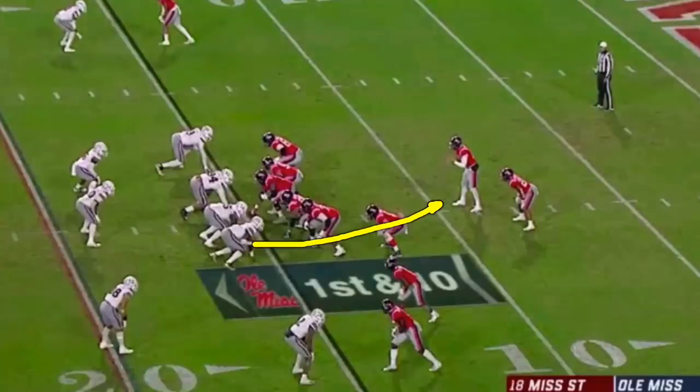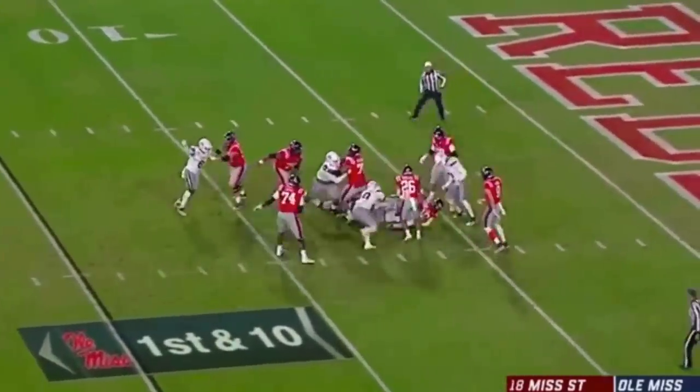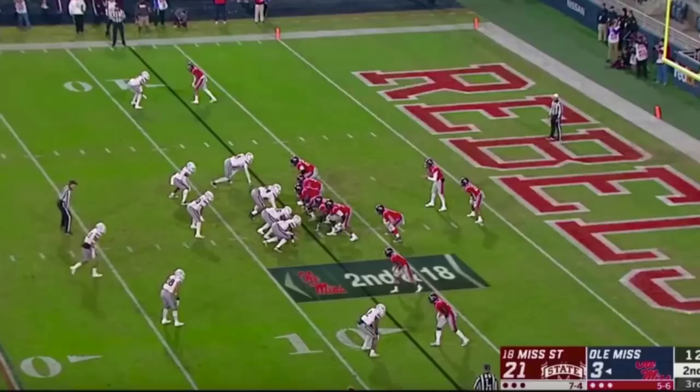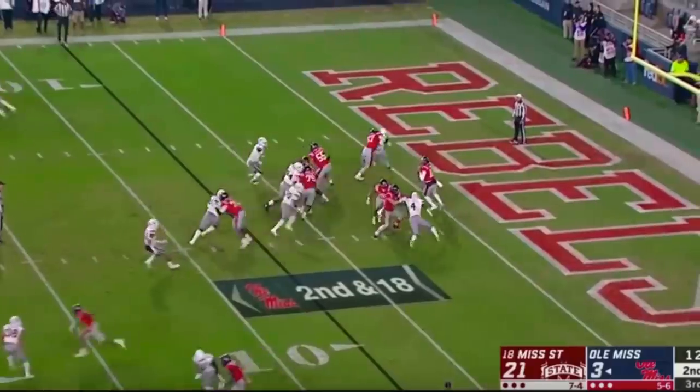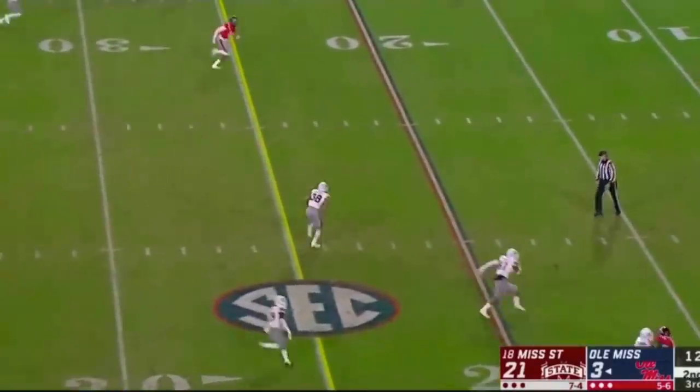Second half, defense gets you going. Gary Green, outside rush versus the tight end, beats him to the quarterback — sack. Very next play, same thing, outside rush, Gary Green. This time the back tries to help, leaves the linebacker, gets your quarterback hit, and throws an interception.